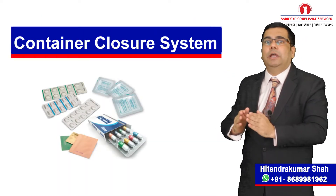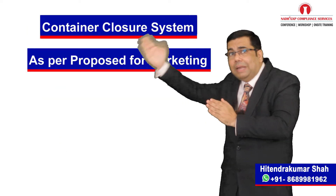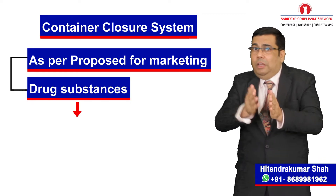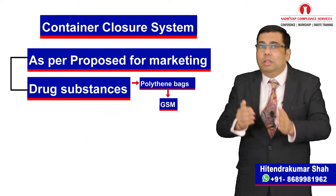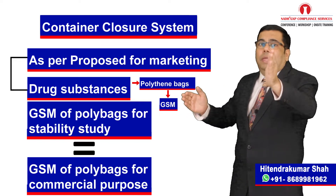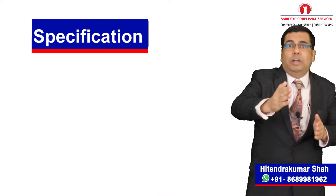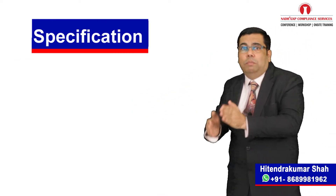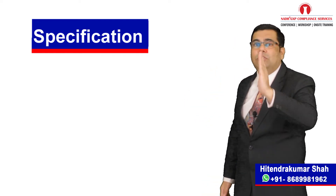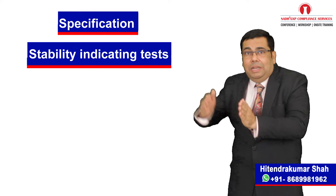Stability testing should be conducted on the dosage form packaged in the container closure system proposed for marketing. In many drug substance manufacturing forms, the primary packaging material is polythene bags. During stability study, the polythene bags are not evaluated for similarity in GSM in line with the bags used for commercial purpose. Stability studies should include testing of those attributes of the drug product that are susceptible to change during storage and are likely to influence quality, safety, and/or efficacy. Such tests are called stability indicating tests.